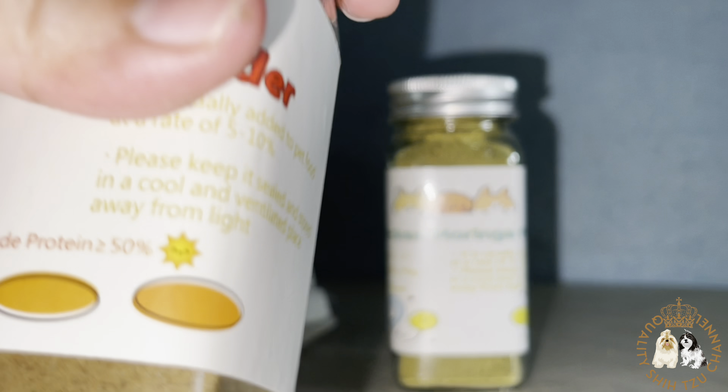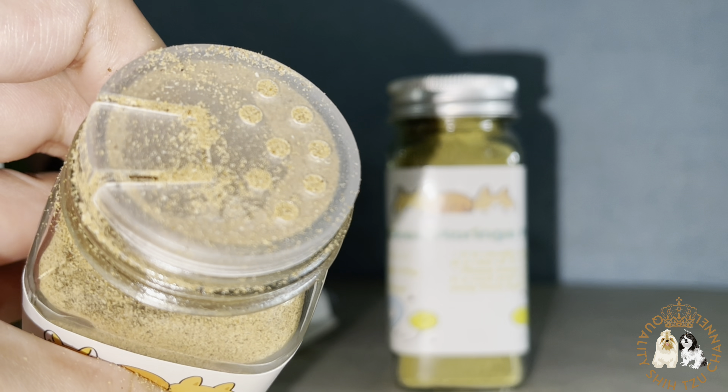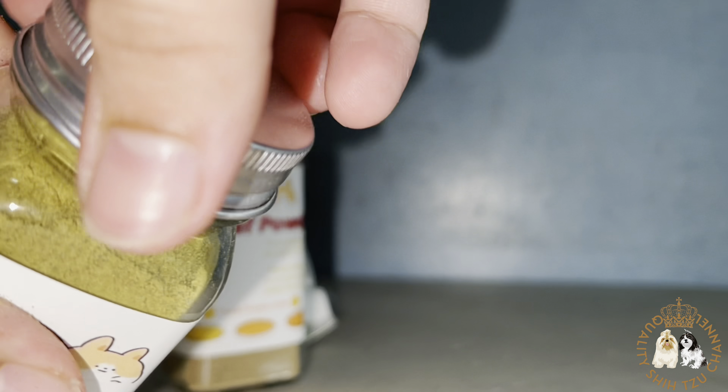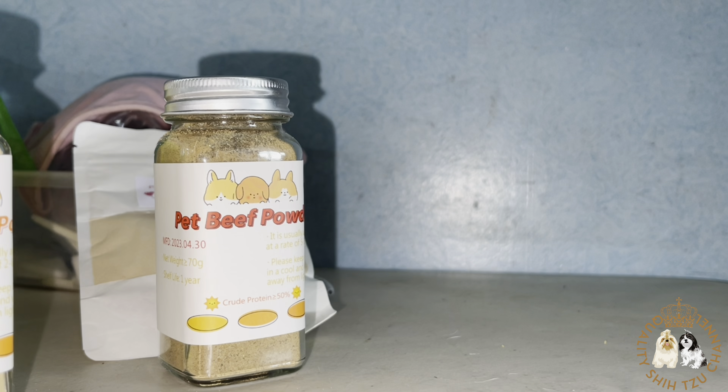Hello fur parents! For today's video, I will let my fur babies try this appetite booster for the very first time. I bought one chicken liver, one beef powder, one chicken moringa, and one probiotics powder. Its shelf life is 12 months.